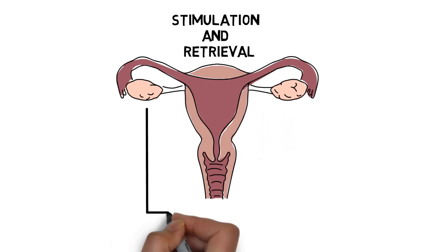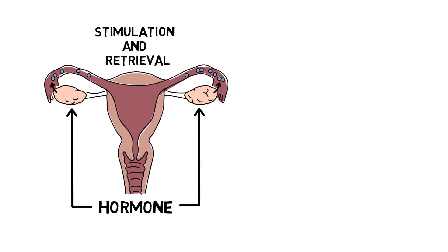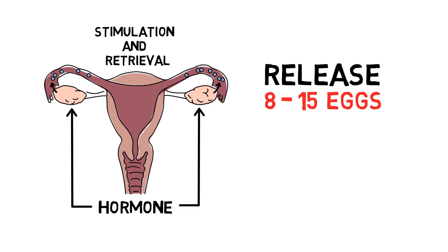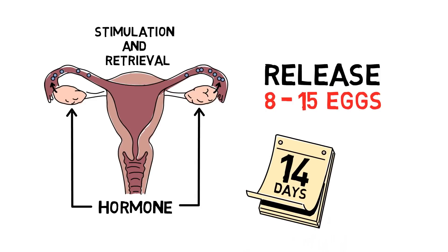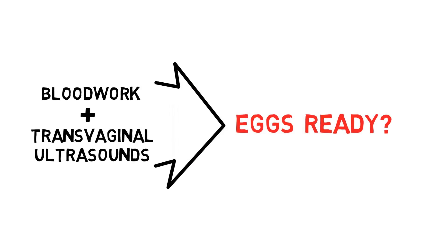To prepare your body for the egg retrieval, the fertility team will prescribe hormone injections to help make your ovaries release between 8 and 15 eggs. This might take up to 14 days. You will have blood work and transvaginal ultrasounds in order to monitor when your ovaries have mature eggs that are ready to be retrieved.